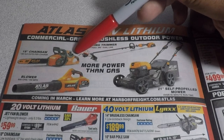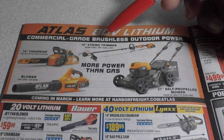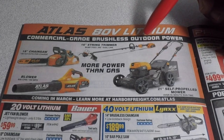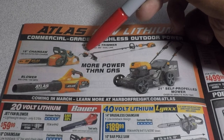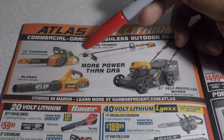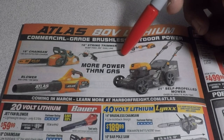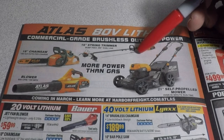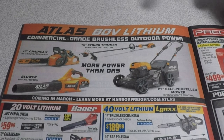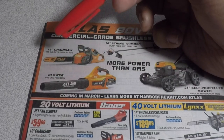The trimmer runs 0.095 dual line. I do have the 40-volt Cobalt string trimmer and this Atlas looks just like it — almost identical. The motor housing, the dual string, this part and this part are identical. The only difference is the battery compartment, which is obviously different. The blower is 605 CFM at 150 miles per hour.